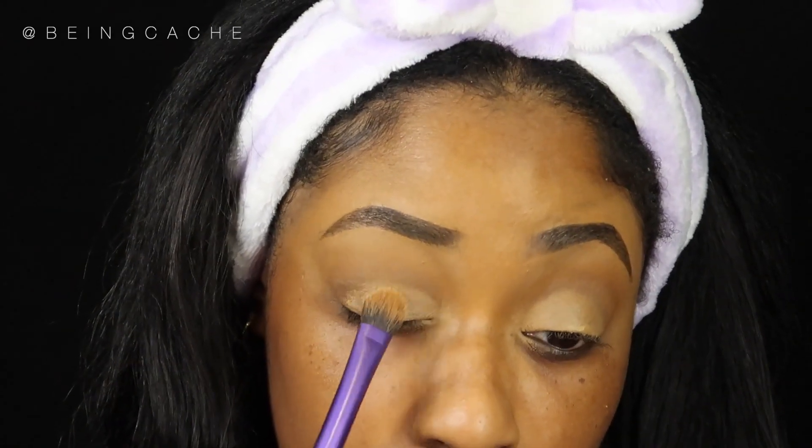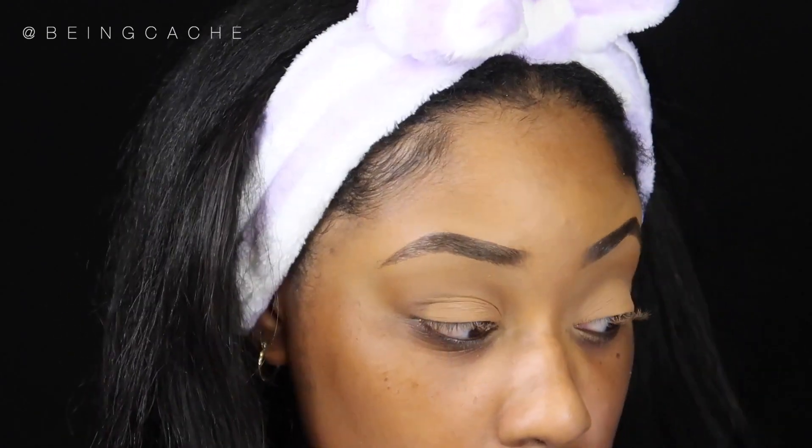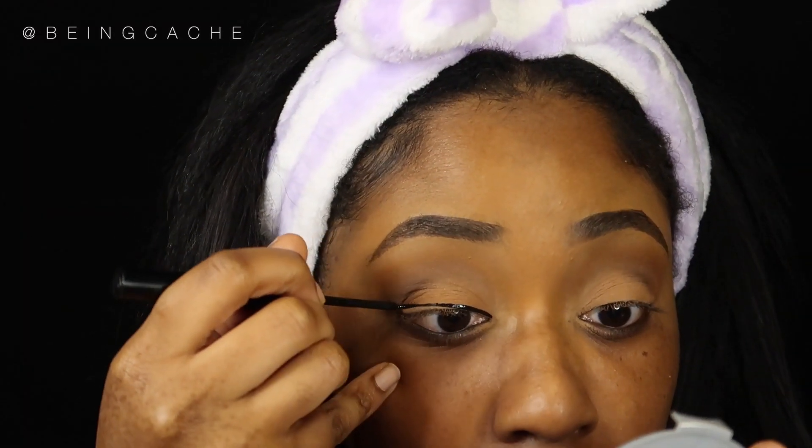After blending that concealer out, I'm going in with an eyeshadow. This specific shade was too bright — it looked white — so I went in with a neutral shade from that same eyeshadow palette, tapping it all over my lids until it's evenly distributed. As you can tell, this fluffy eyeshadow brush — not dense or stiff — helps the matte shadow stick and apply evenly everywhere. That's just an example of what I was saying earlier.